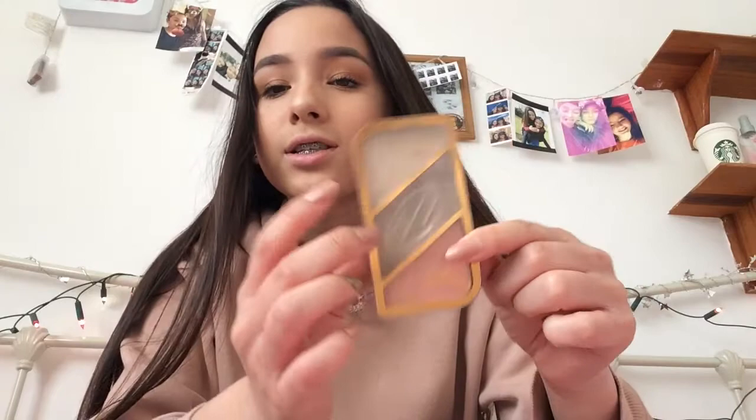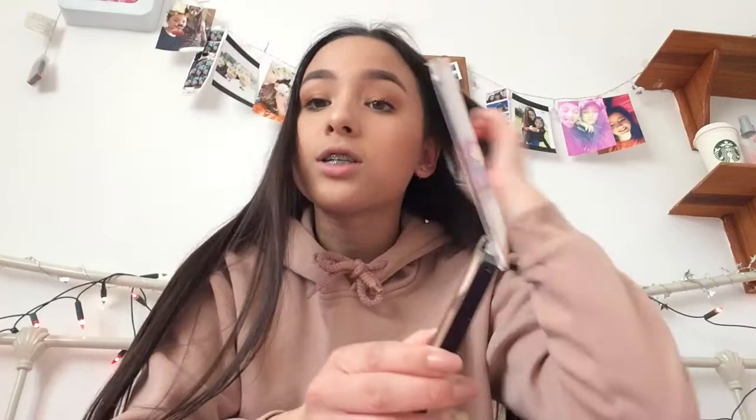The first thing I'm going to show you is a makeup product — it is the Rimmel sculpting palette. It looks like this, and it's got the little Kate Moss branding. I really like the packaging because it's got rose gold around the edges. It comes with just a highlight, a contour shade, and a blush. I love this because it's so simple and easy — you can just whip it out, and it's great for school days on the go.